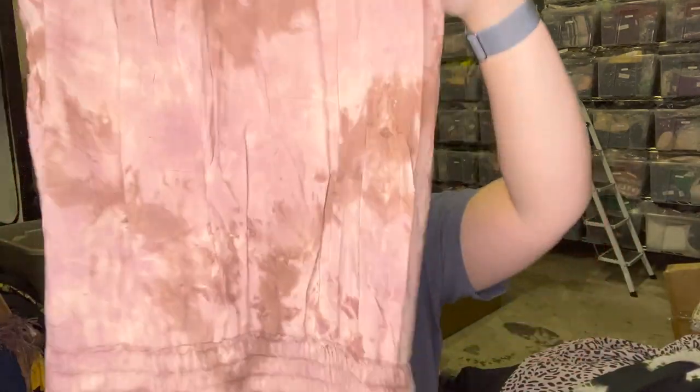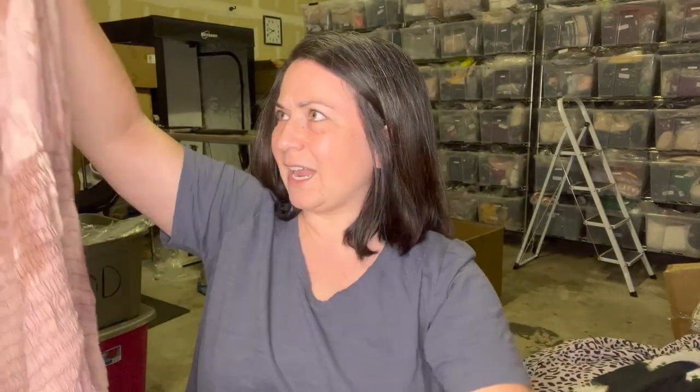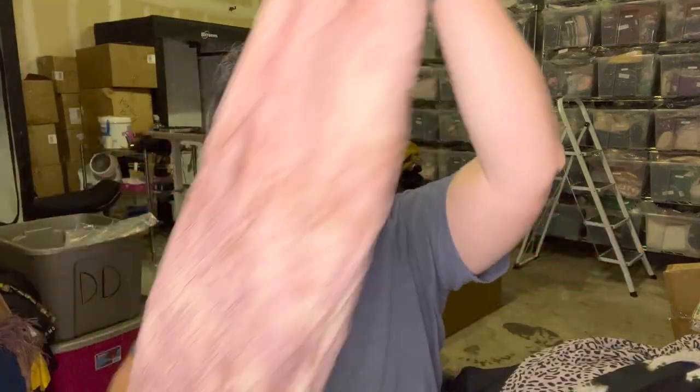This is another dress — it's got a tube top part and then it's cinched. Again, no tags on it at all, but it's pretty. I can't tell what material this is — it doesn't feel like silk. I'm willing to list some of this stuff though.